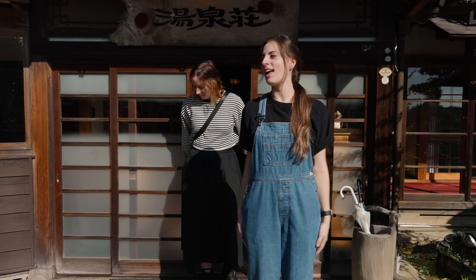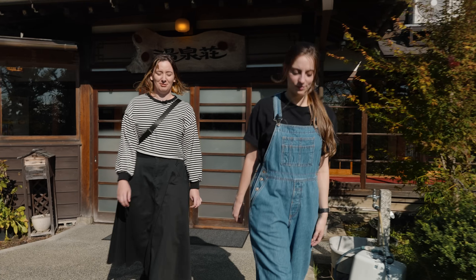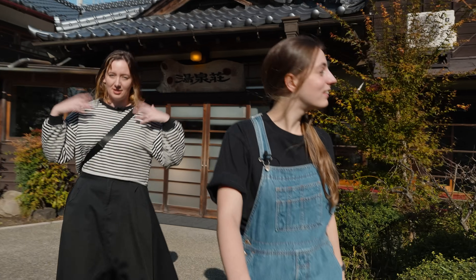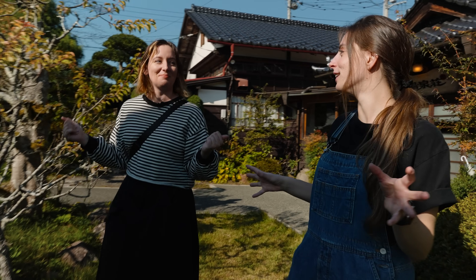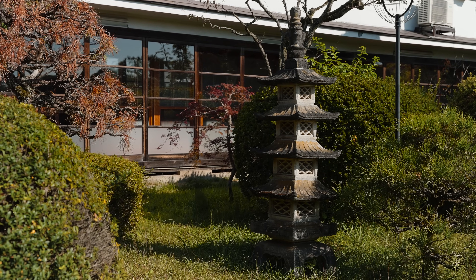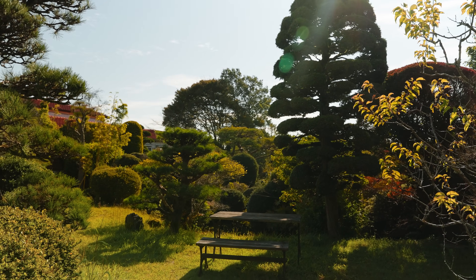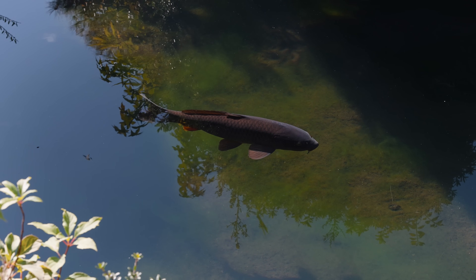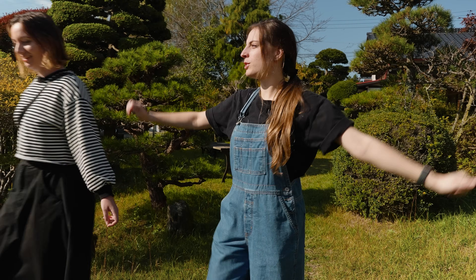It is bright and early and we wanted to take a look at the garden because we didn't get to see it last night - it was too dark when we arrived. I had such a nice sleep, I feel totally refreshed. I always sleep so well on a futon. This beautiful Japanese garden is amazing. There are some benches where you can just sit and chill. Should we do some asataiso - Japanese radio taiso morning exercises?